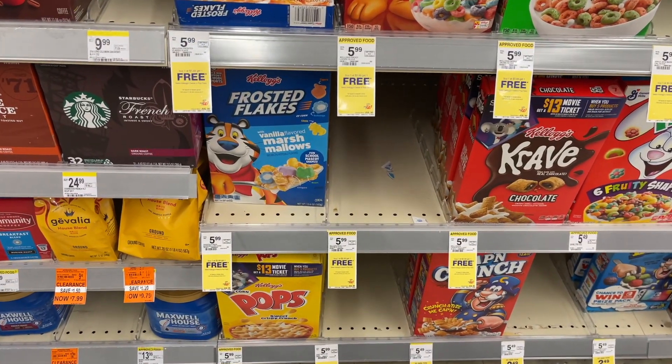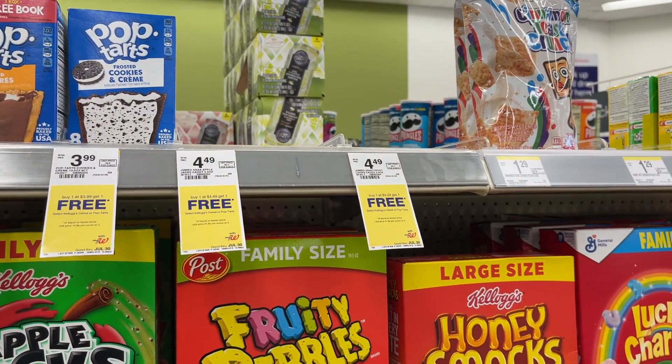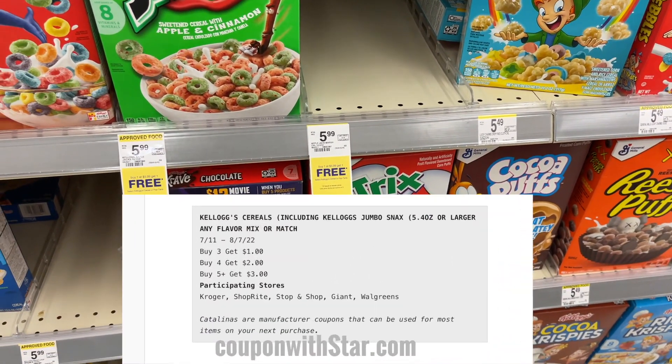Now let's talk about the Kellogg's deal. We have a new Catalina promotion — a Catalina is essentially a register reward. This promotion started on 7/11: if you buy three Kellogg's products including the jumbo snacks, you get back a $1 register reward; buy four, get back $2; or buy five and get back a $3 register reward. It is valid at Walgreens, and we still have very high-value ibotta rebates.